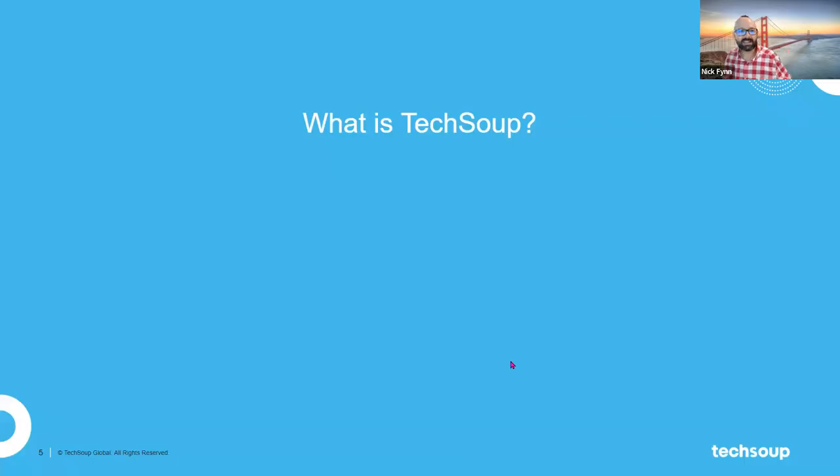Let's get into the real meat of what we're talking about today, starting with: what is TechSoup? Lots of people ask me that all the time, including friends and people I live with. And what I really find is it's actually a complex answer — TechSoup is a lot of different things, which is why it merits its own slide.